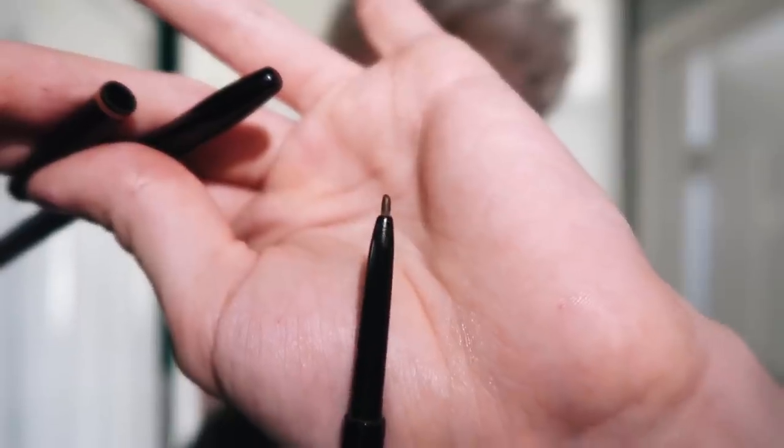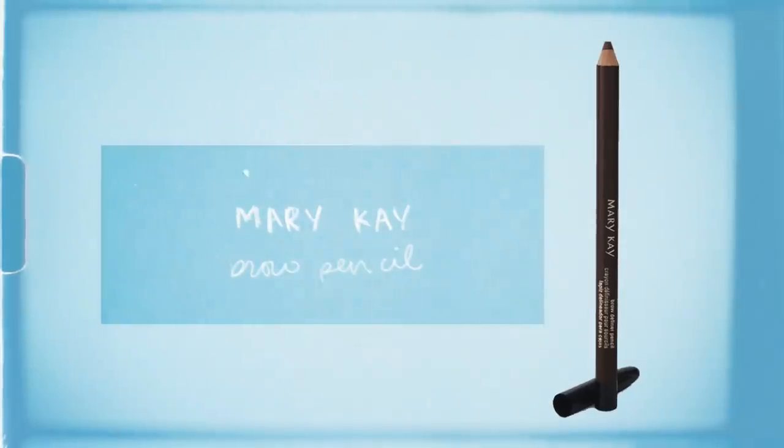Eyebrows are hard — these don't look similar at all. I pull the arch up because it's literally falling down. I think it looks a hundred times better. Then I go in with a second brow pencil — this one has a much finer, more delicate tip compared to the Anastasia pencil, which makes it better for detail work.